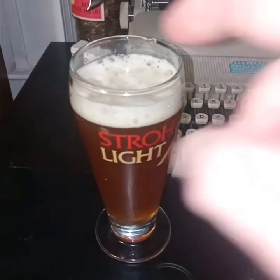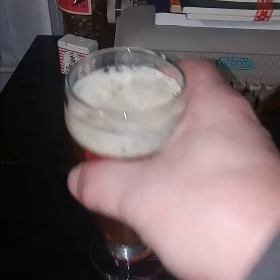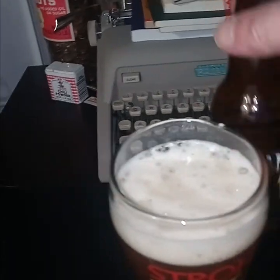Right here, this is a quality beer. Poured into the tumbler. Let's see what the alcohol content is.